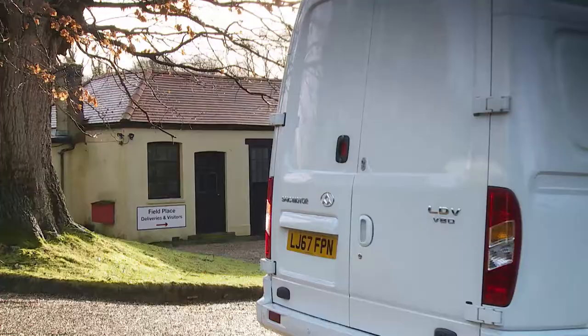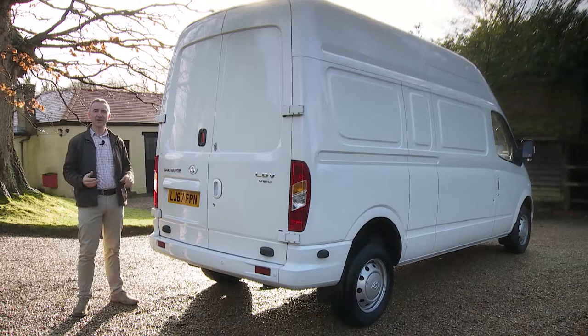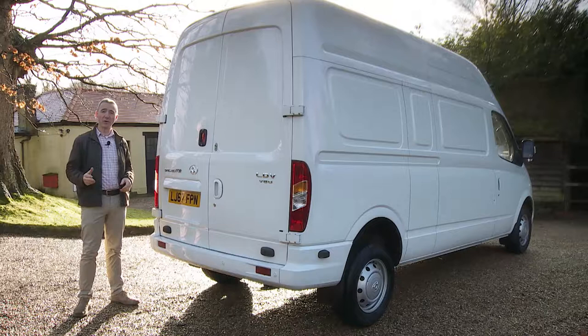At the back, the body-coloured bumpers look quite smart, and there is the option to get the central upper panel glazed. What you can't have is a one-piece tailgate — most businesses don't want that anyway, as it restricts the way that forklifts can get in to load the rear of the vehicle.